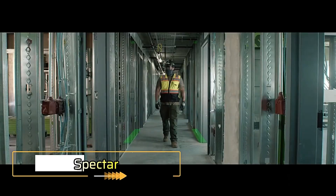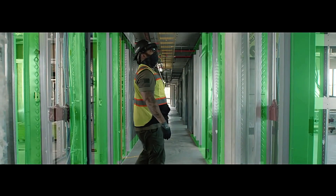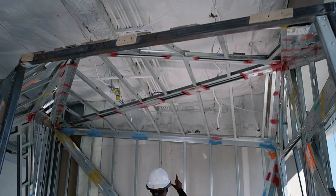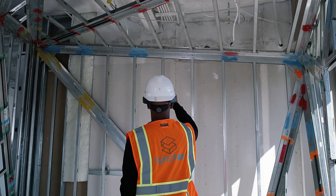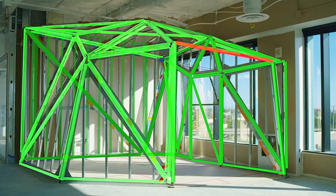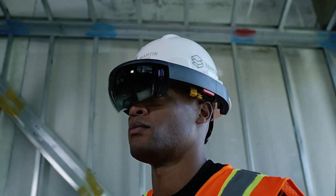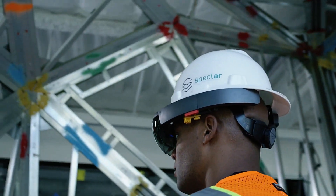Spectar: augmented reality is transforming the construction industry by streamlining processes and boosting efficiency. Spectar, a cutting-edge software, can increase job site productivity by up to 50%. By integrating Spectar with AR headsets like the HoloLens 2, workers gain a clearer visual understanding of their tasks and site locations, which minimizes errors and optimizes workflow.